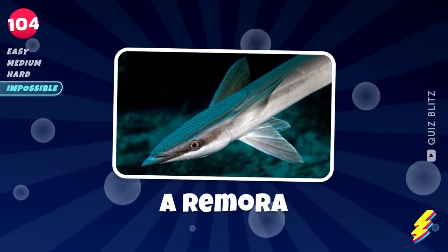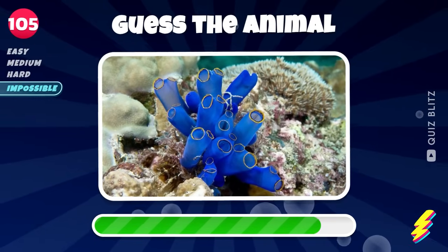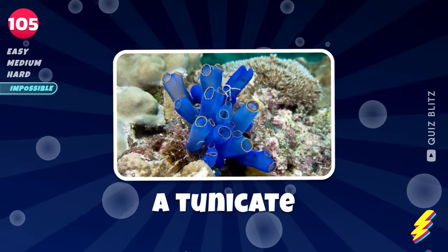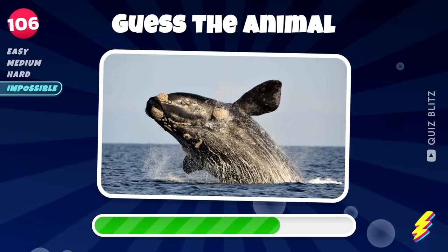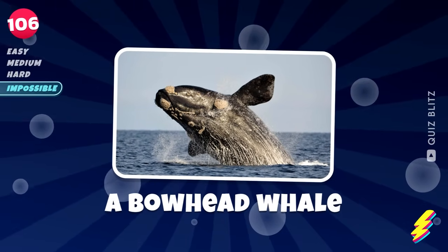A remora. Think hard. A tunicate. Got a clue? A bowhead whale.